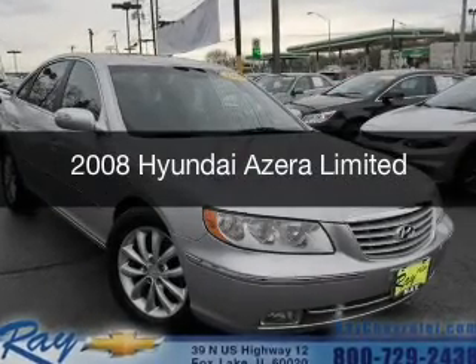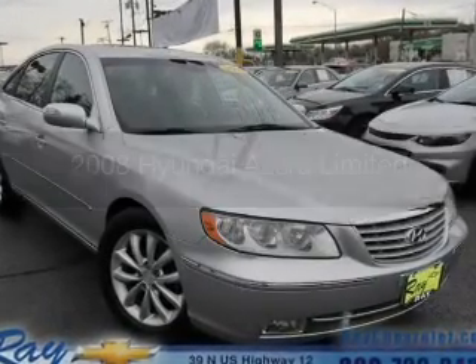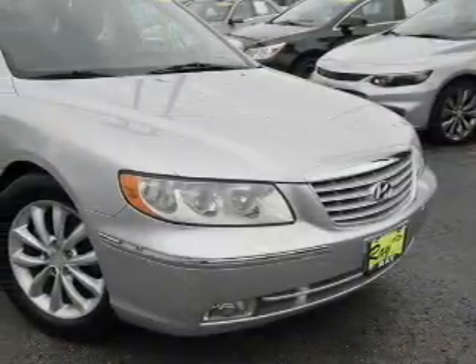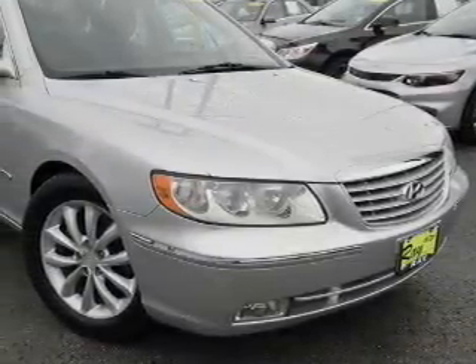This is a used 2008 Hyundai Azera. It's powered by front-wheel drive, a 3.8-liter, 6-cylinder engine, and a 5-speed automatic transmission.